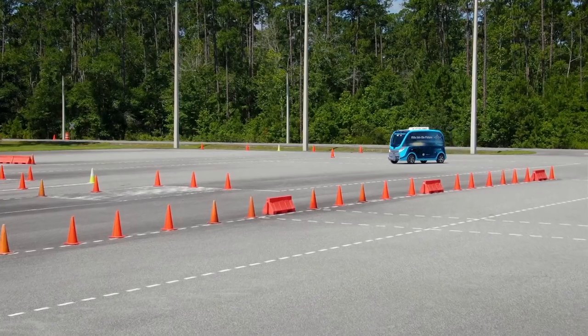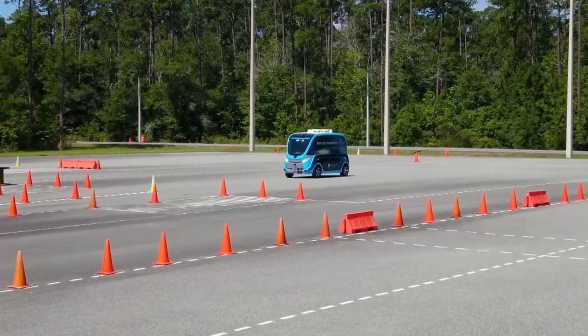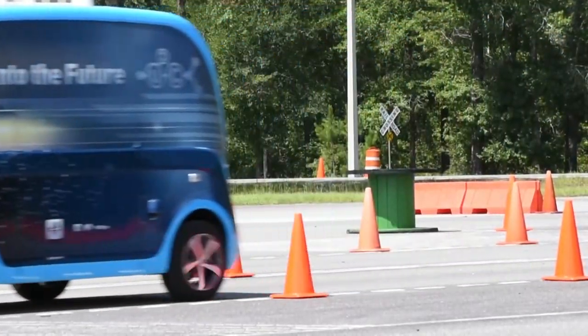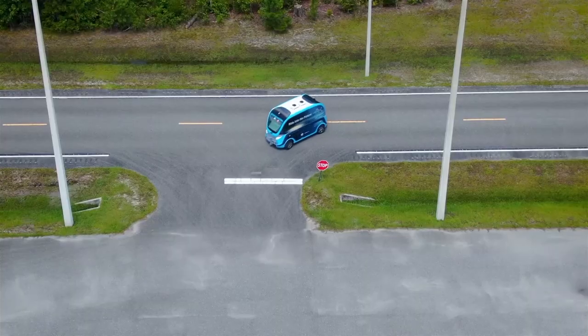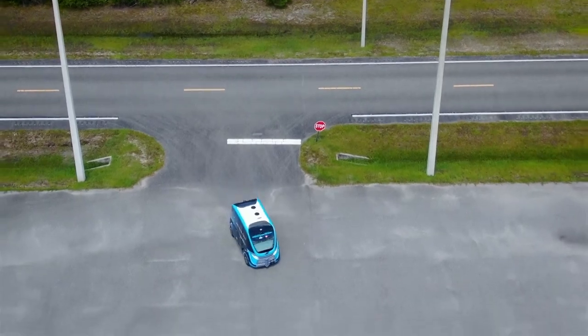Our partnership with FSCJ is kind of a three-prong approach. The first is the use of the Cecil Field testing grounds. JTA has been testing AVs for years as part of its Ultimate Urban Circulator program. Most recently, their autonomous shuttles have been transporting COVID-19 samples at Mayo Clinic. Now JTA will be using FSCJ's commercial driver's license test track at Cecil Center.